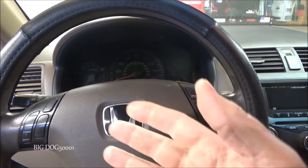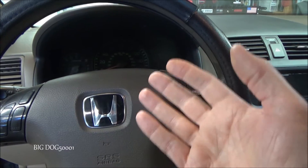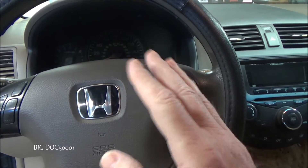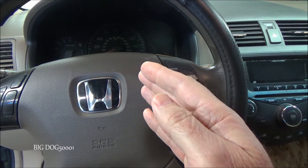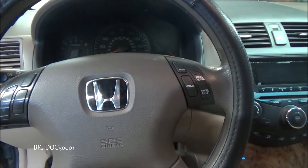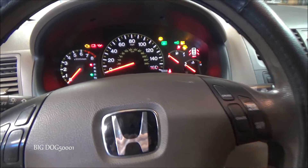Here's a quick tip on how you can quickly verify whether your engine computer is alive and functioning. It may not confirm it's working 100%, but this is a quick check you can do. We're going to take our key and put it in.